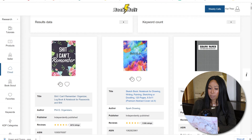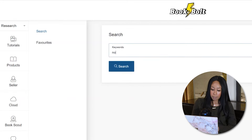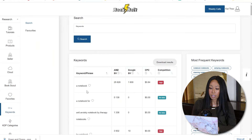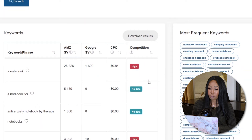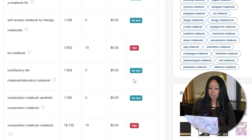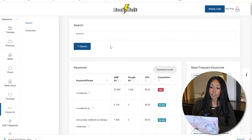Go back to Book Bolt and go to keyword search, and I'm going to type in 'notebook.' You can see some keywords you might want to pick up for your book. Anything that says high competition means a lot of people are searching for it. No data means no one's probably searching for it, so stick with high competition keywords — people are actually searching for those. Once you figure out what you want to do your notebook on, I'm going to do mine on a Christmas theme.